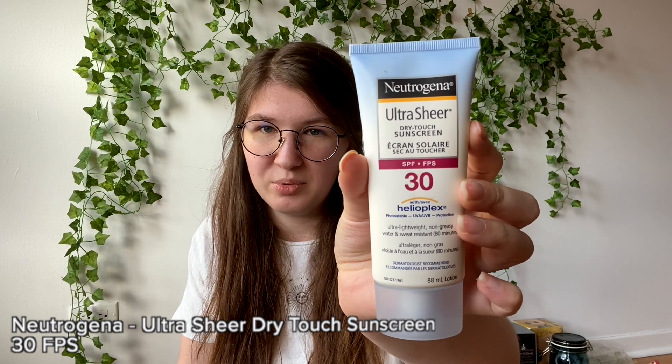For summer, for my face I'll use the Neutrogena SPF 30 Ultra Sheer sunscreen. For my body I use Banana Boat in the spray bottle, because I don't like the texture of normal sunscreen. I know it's better to have cream sunscreen, but I prefer the spray ones.